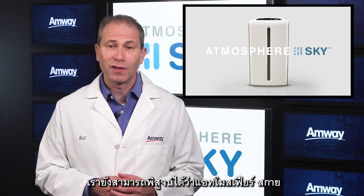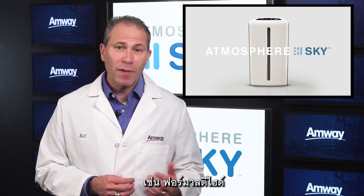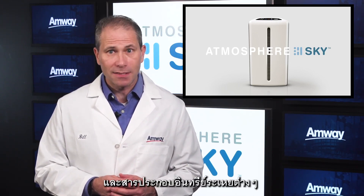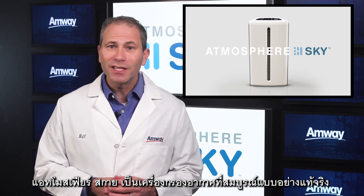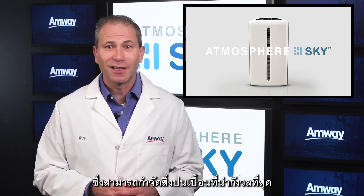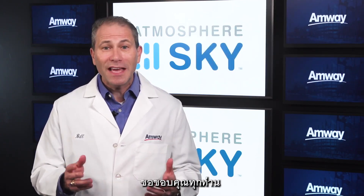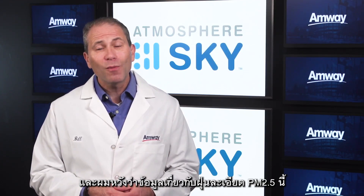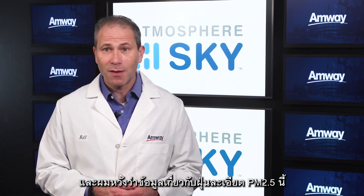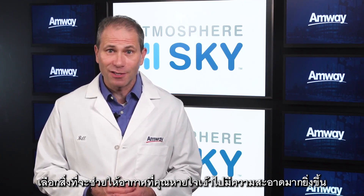We have also proven that Sky can remove those harmful chemical contaminants like formaldehyde, toluene, and other volatile organic gases. Sky truly is a complete air treatment system to remove the most concerning contaminants, including those tiny particles. Thank you for your time today and I hope this little bit of information about PM 2.5 particulate contamination helps you make choices that keep the air you breathe even cleaner.